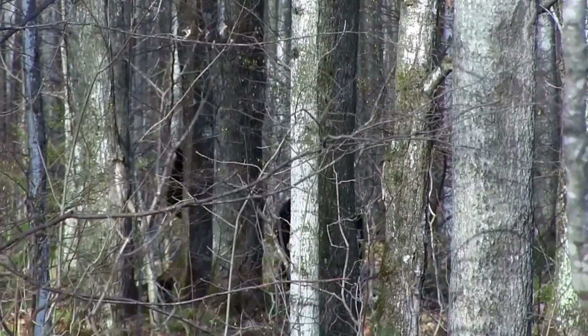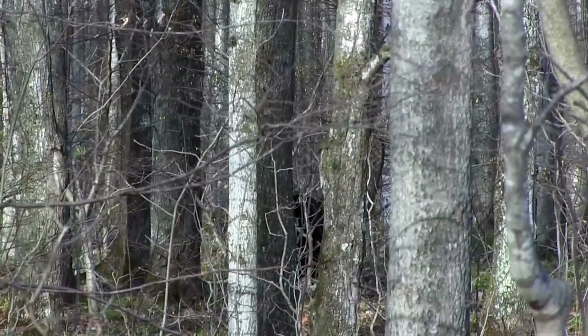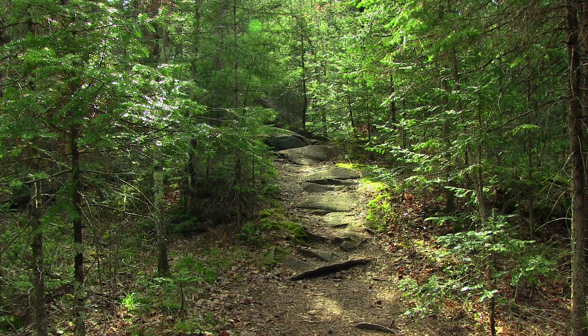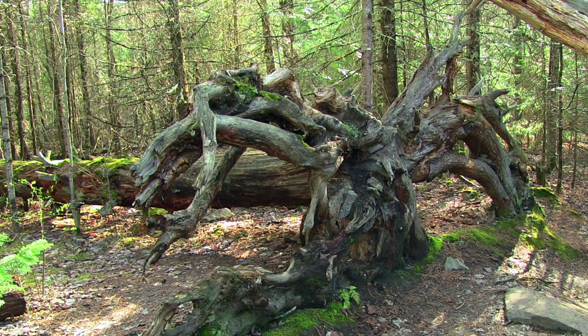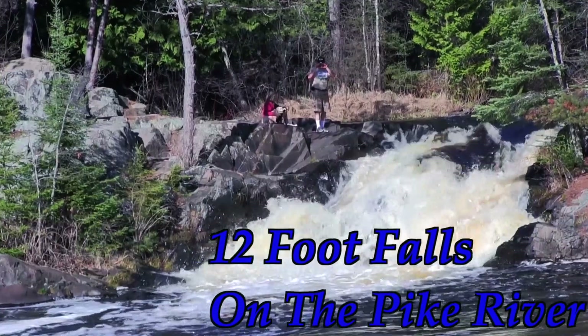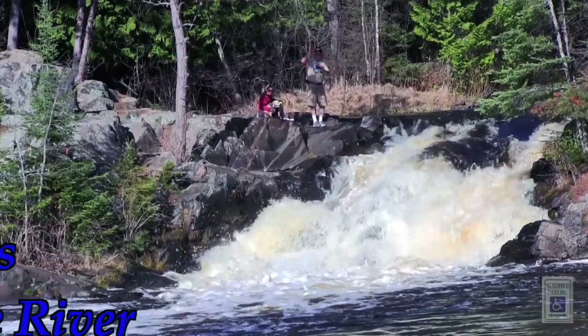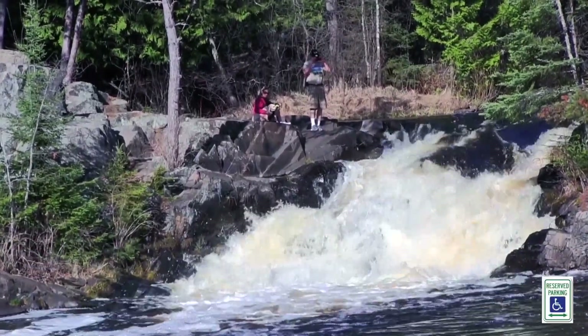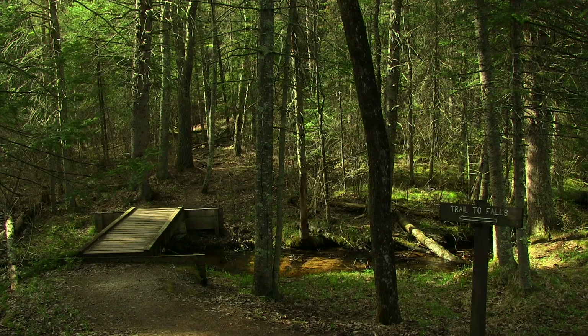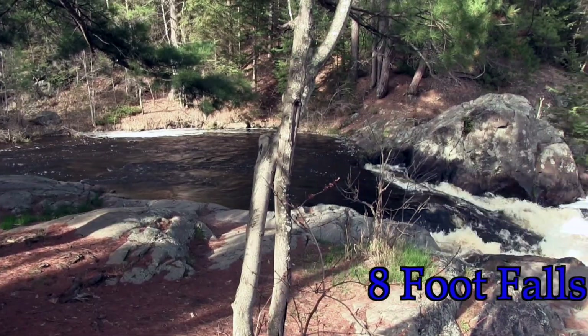Our next two falls on this trip are only one stop. 12-foot and 8-foot falls are within walking distance of one another. We follow the signs first to 12-foot falls, located on the Pike River. One of the most accessible of all the falls, this is a great place to stop and take some memorable photographs. Next, we follow the path and the sound of rushing water to find 8-foot falls.